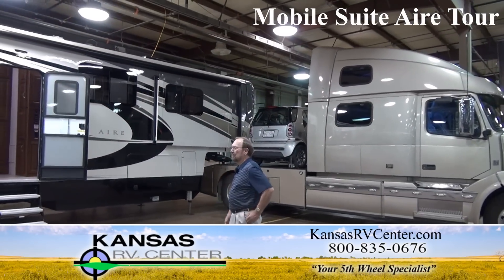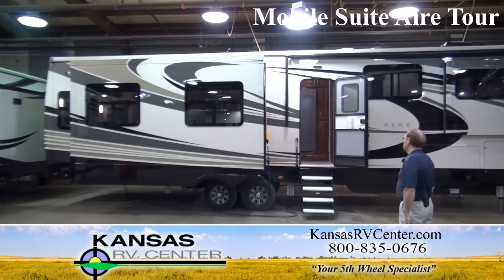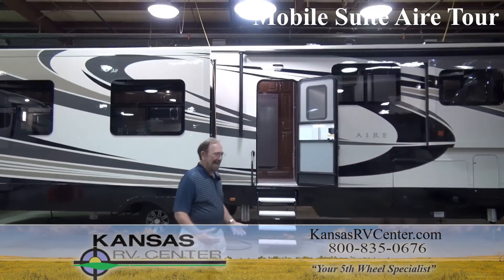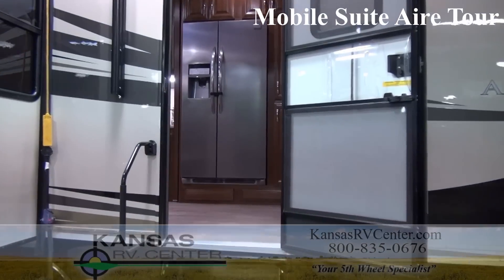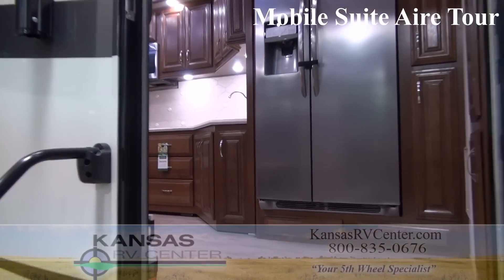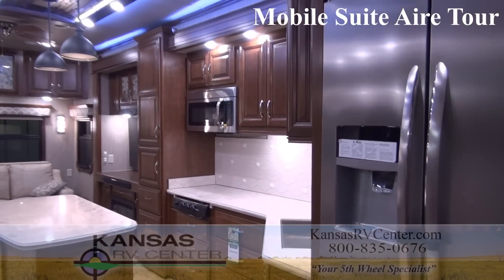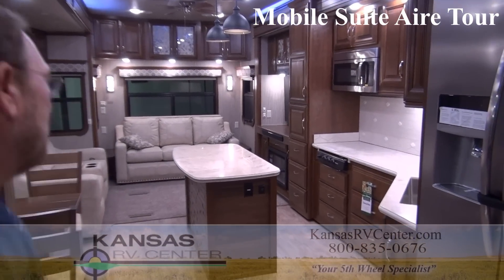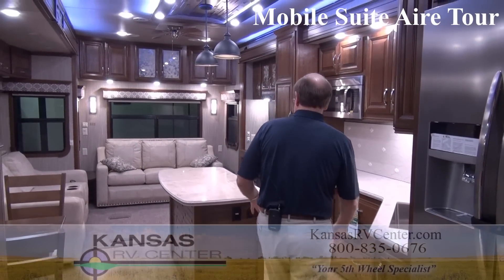This is DRV's new AIRE — Mobile Suite AIRE. The whole purpose of this product is to create something that is lighter and less expensive, because oftentimes if you reduce weight you have a chance to reduce some of the costs. Both of those things are of interest to many people who look at DRV but it's out of their budget range, or they're intimidated by the weight of a high-end fifth wheel and want something that is less weight.